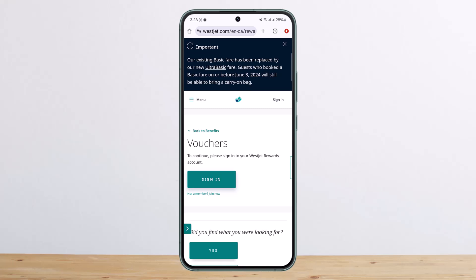The WestJet meal voucher cannot be used to purchase items on board. Food vouchers are only accepted at participating food vendors in the airport terminal. So remember, you can use it at the airport terminal with participating food vendors only — you can't use it to purchase items on board.